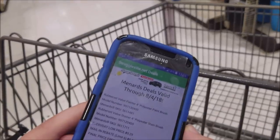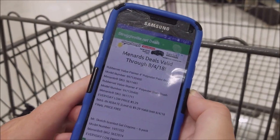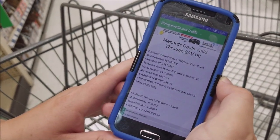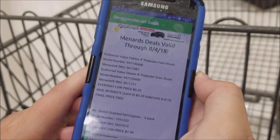Alright, here we are. Got the app open, got the deals. The deals we're doing in this video are at the top of the page. First up we've got some paintbrushes — the 4-inch paint or stain brush, limit 6. So off we go.